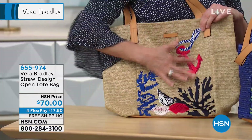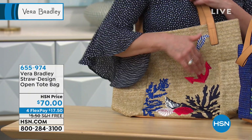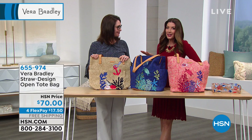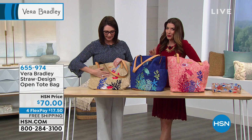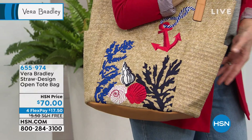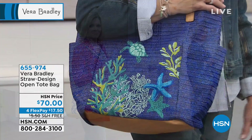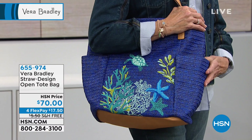Everybody's looking forward to spring and summer after the polar vortex. Straw bags have been around for decades — through the twenties, thirties, forties, and fifties — but this is not your grandmother's straw bag. This is actually a polyester fabric. Real straw bags break because it's a natural fiber and it's probably not meant to be a bag. This one is going to be so much more durable, and it's soft when you feel it — it feels like a real material, but when you look at it, it looks like straw. The look is so real but so durable.